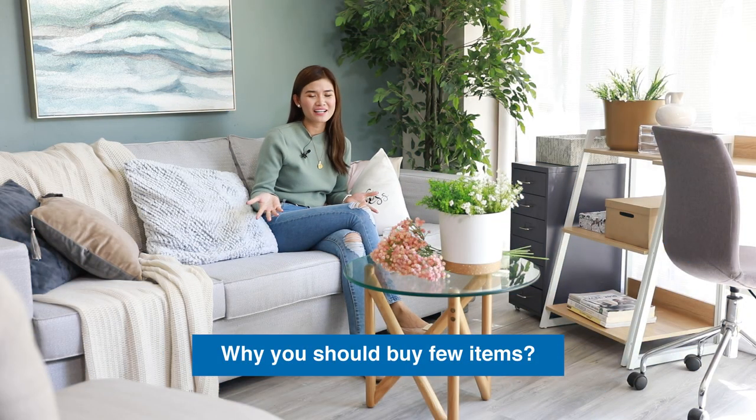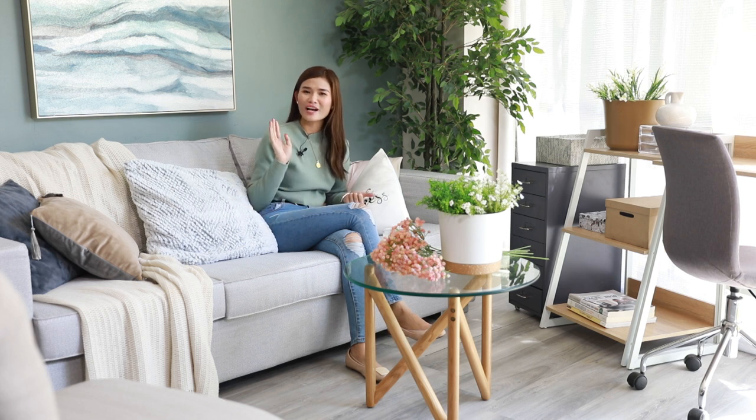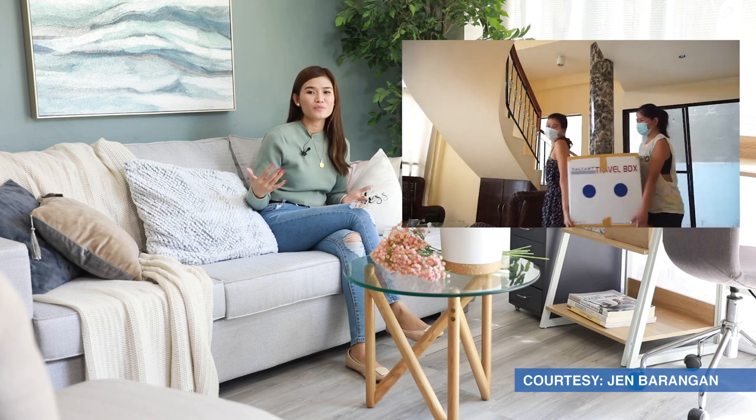And why should you buy a few items? It's because renter life is not permanent — you always move from one place to another. For example, what happened to me: before, I was renting in Cebu, then when I became a flight attendant, I needed to transfer to Manila. Then I was based back in Cebu, and after a year, back in Manila again. So there's a lot of transferring. That's why it's really important to buy a few items so that it'll be easier for you to carry them as you move.